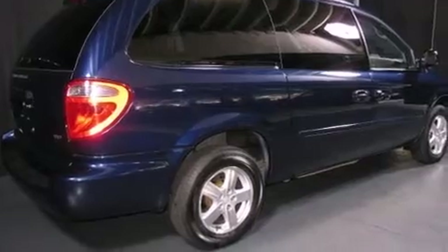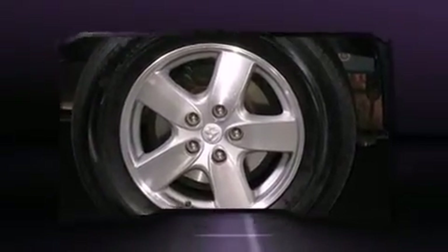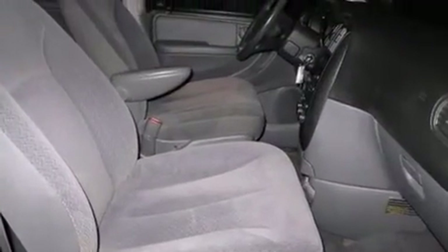Top features include a split-folding rear seat, automatic temperature control, front fog lights, heated door mirrors, rear wipers, and remote keyless entry.